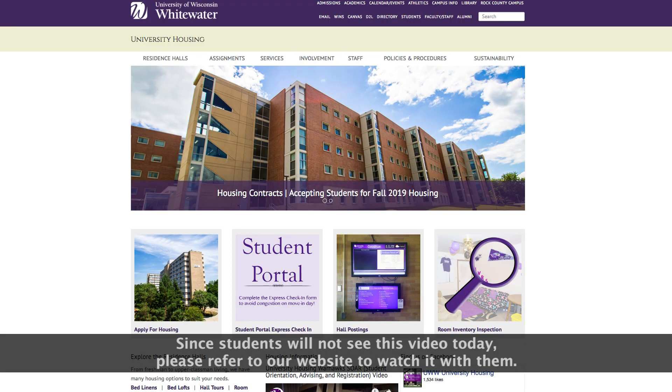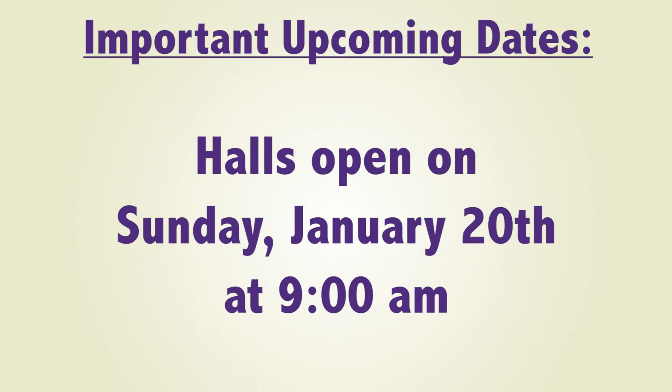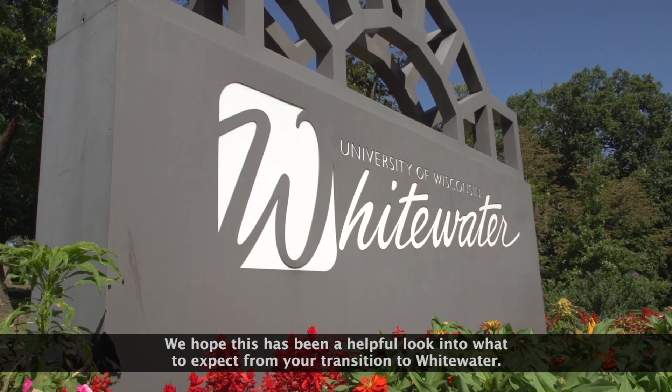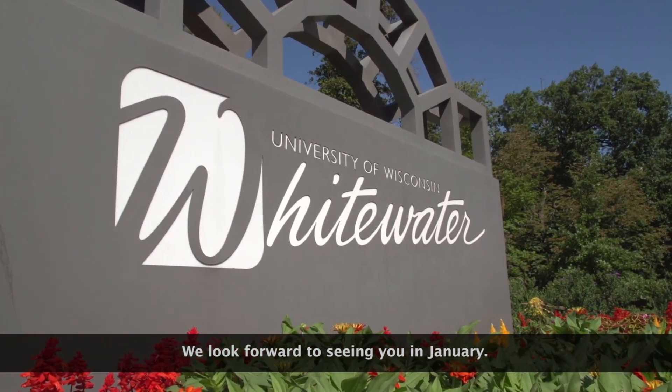Since students will not see this video today, please refer to our website to watch it with them. Otherwise, always feel free to contact us by phone at 262-472-4200, or email us at housing@uww.edu. We hope this has been a helpful look into what to expect from your transition to Whitewater. We look forward to seeing you in January.